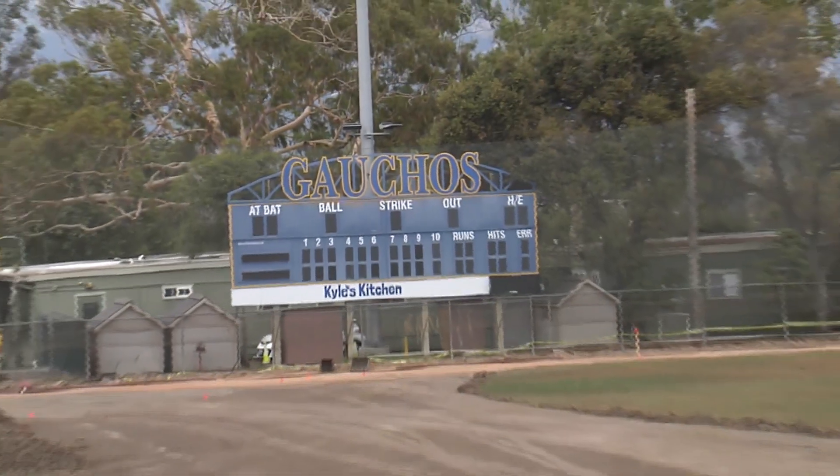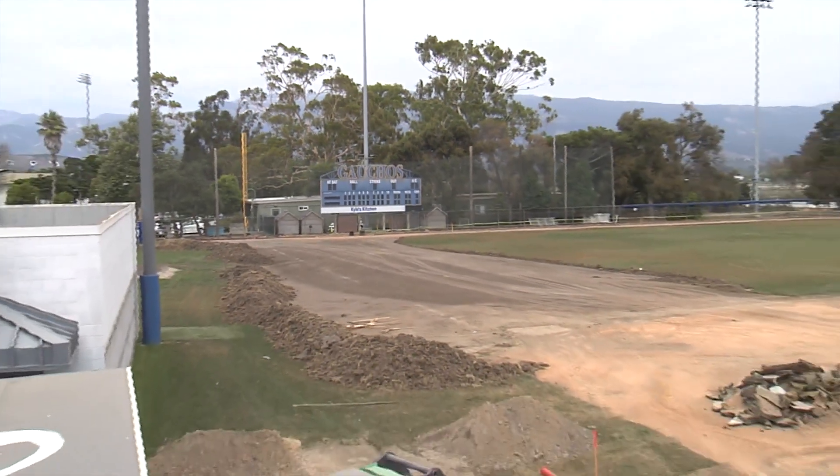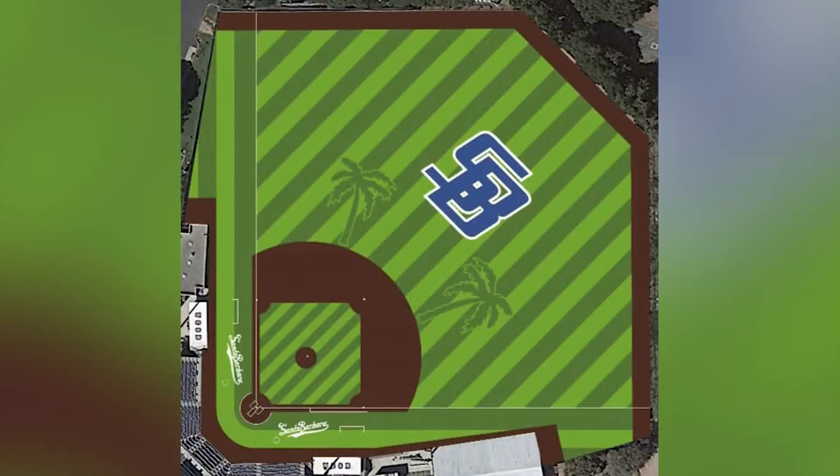They've done a really good job of getting it to play more like a true baseball field, and the product we went with — that was one of the reasons why we went with it — because we felt like it would play as close to a baseball field as a turf field could.